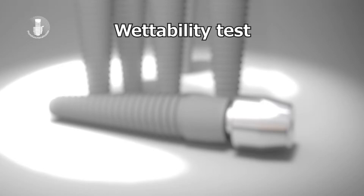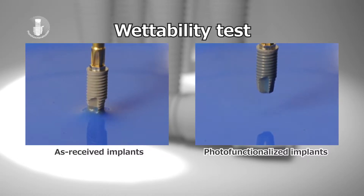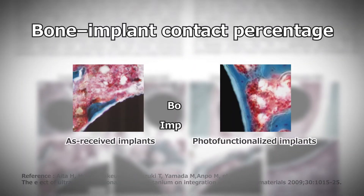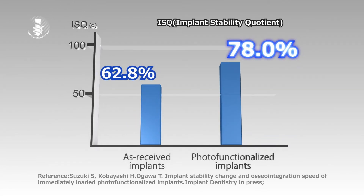In this comparison, you can see the dramatic difference in hydrophilicity in the same implant before and after Photofunctionalization. The benefits of Photofunctionalization are backed by mountains of evidence. With Photofunctionalization, bone formation around the implant is greater and faster, more bone attaches to the implant, and the implant and bone bind together firmly, improving implant stability.